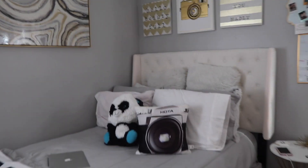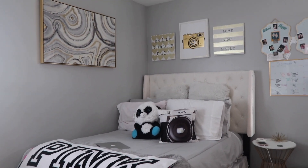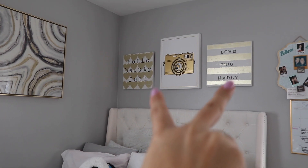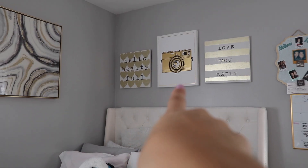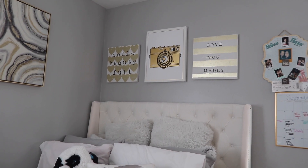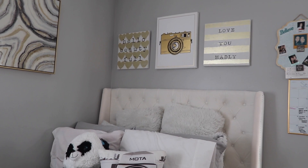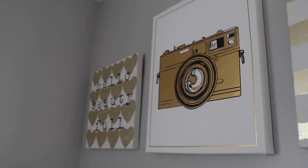This is my bed — this is my favorite part of my room. I absolutely love it. I got these two side pictures from Hobby Lobby, and I got this middle picture from HomeGoods, Marshalls, or Hobby Lobby — one of those stores, because that's where I got most of my decorations. It's gold and it's a camera, and I absolutely love it because it's perfect for my room.